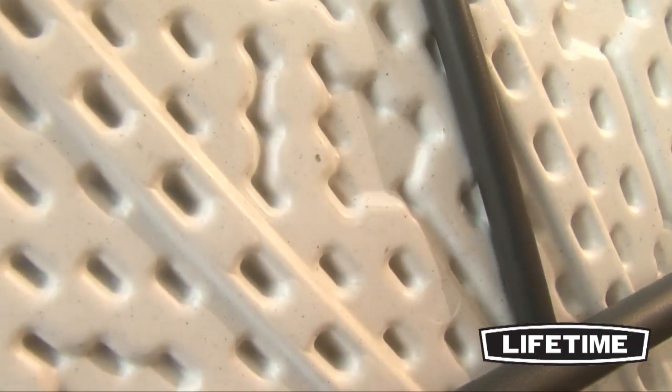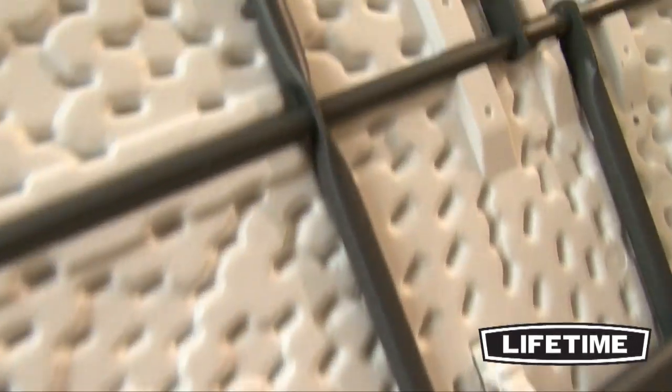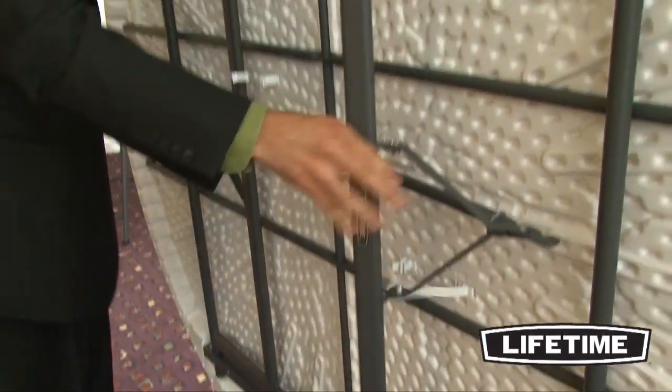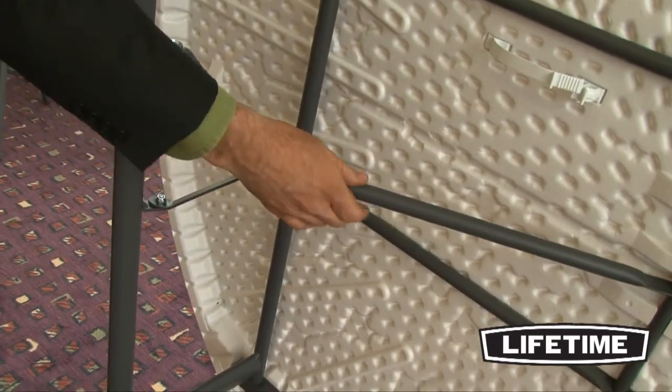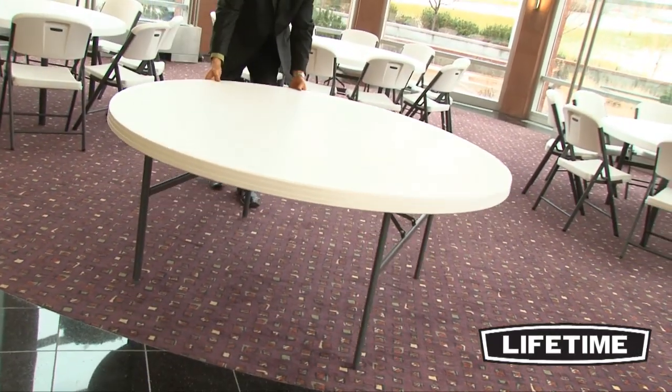Our heavy-duty tabletops feature an innovative tack-off pattern that provides extra strength and rigidity across the length of the table while maintaining a convenient, lightweight design. Lifetime tables have a durable steel frame that provides a sturdy foundation. The powder coating gives the table a great all-weather finish, prevents scratching, rusting, and corrosion, and protects the steel frame from UV damage.